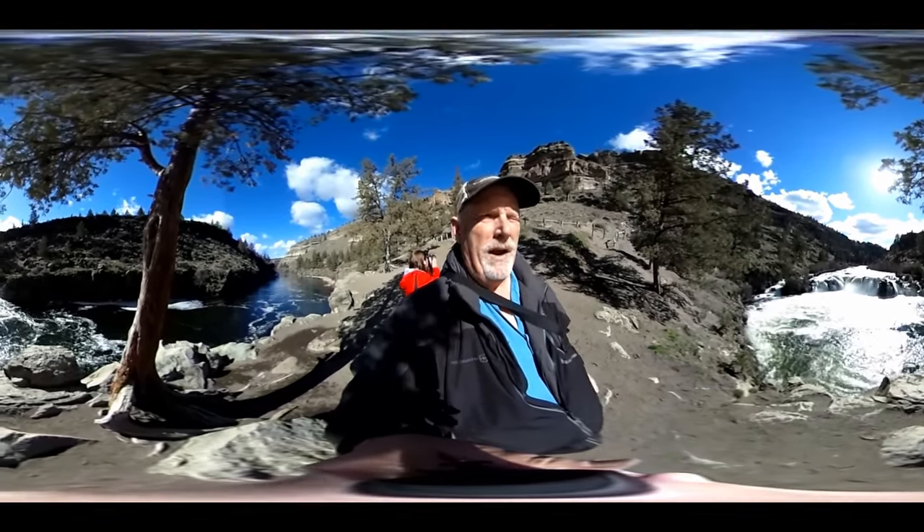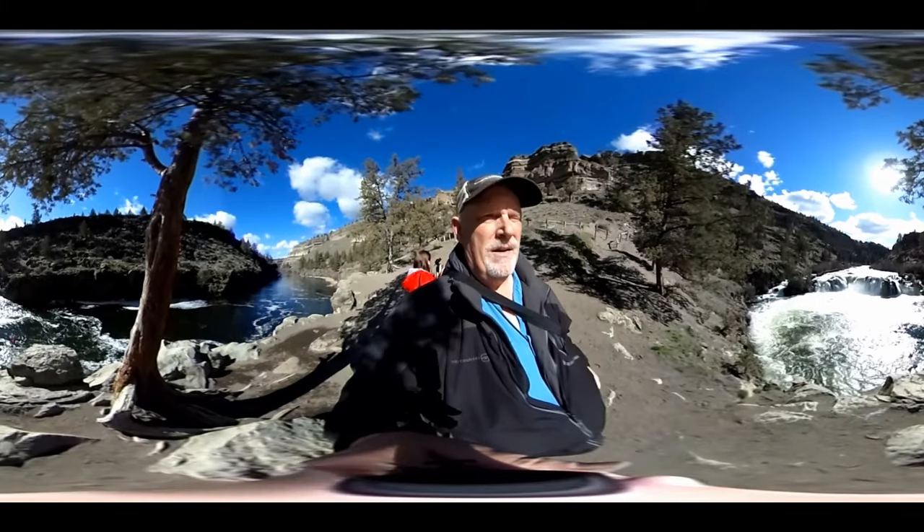We are at the base of Steelhead Falls. I'm going to flip the camera down and walk away so you guys can enjoy it. If you're using your cell phone just move your cell phone around; if you're on a computer just use your scrolling mouse to move the picture around. Steelhead Falls on the Deschutes River at Tricker River Ranch in central Oregon.